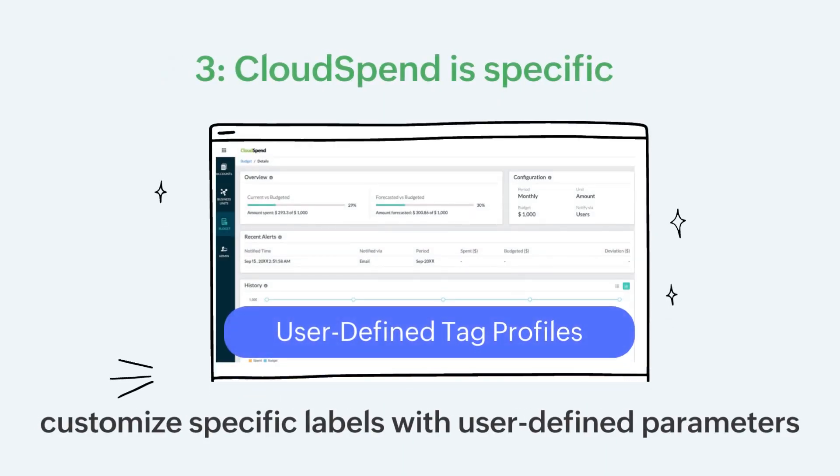Cloud Spend is specific. The tag profiles go beyond automatically generated tags and let you customize specific labels with user-defined parameters per region, service, resource, and the type of data transfer or instance.